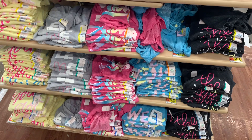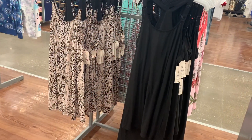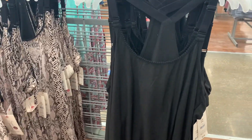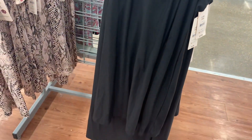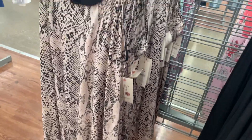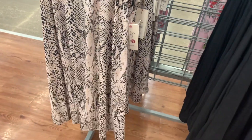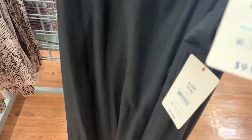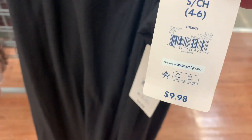They also have these — the ones on the left I showed you in a previous video, but the one on the right was not here before. It's all black and looks so comfy. This one is like a pink snakeskin — I like that. Let me give you a barcode. It's Secret Treasures and it's $9.98.